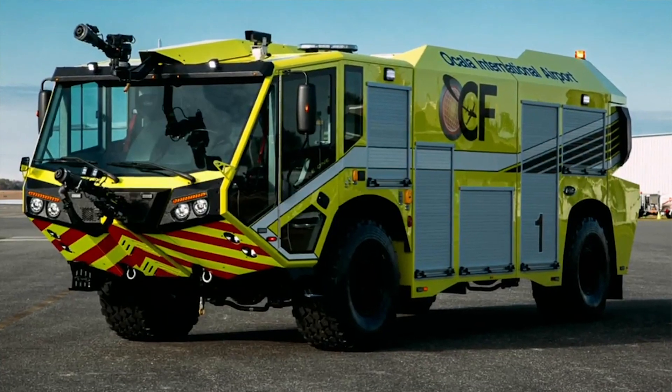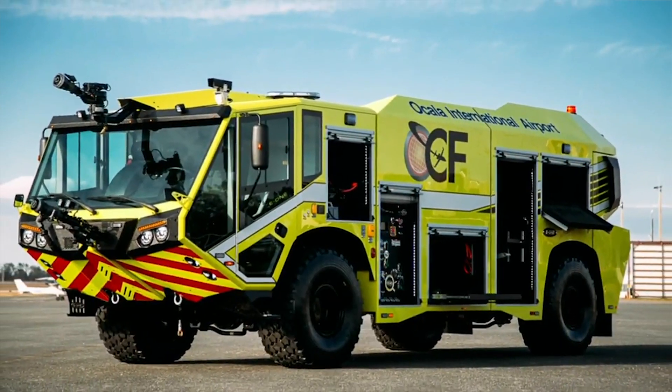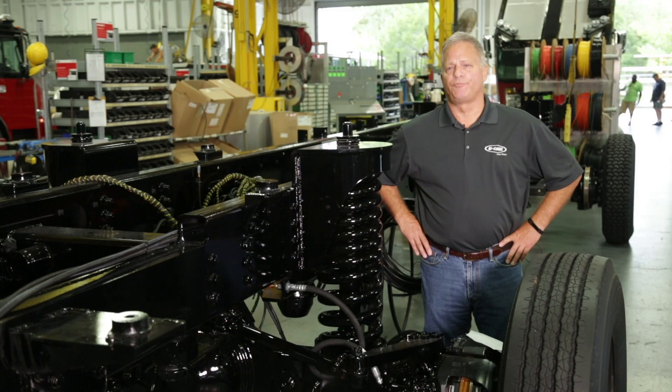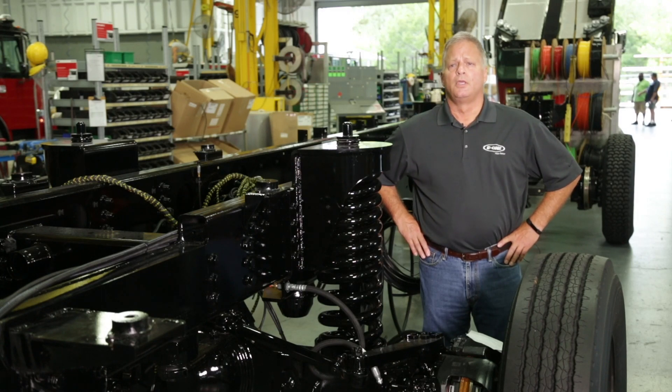If you joined us for the first two episodes, you know that E-1 introduced the Titan earlier this year. With any newly designed vehicle, the manufacturer is required by NFPA 414 standards to conduct a series of 34 prototype tests on the first article and 13 operational tests on each production unit that follows.